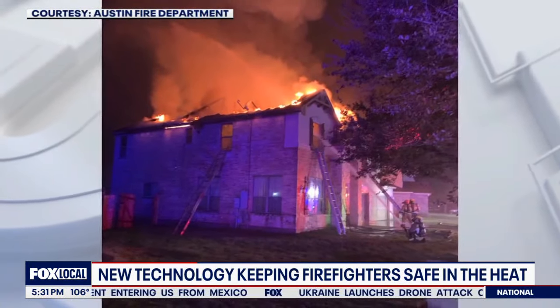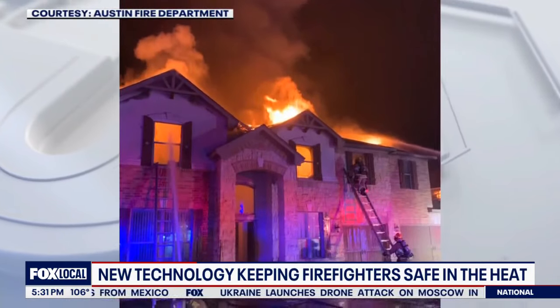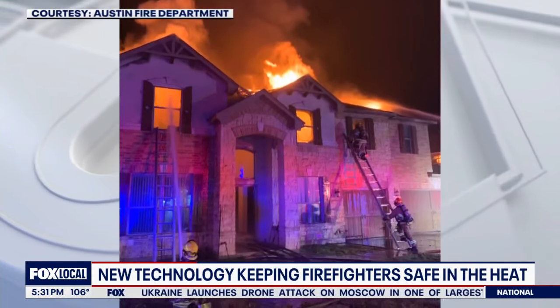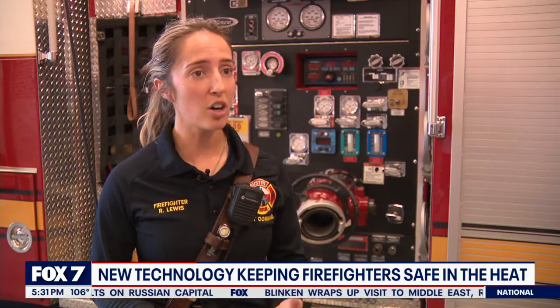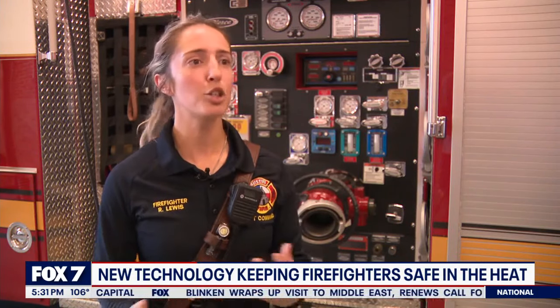That's something that could have turned into an easy line-of-duty death. But with the pack tracker and the heads-up display, that firefighter was able to see how much air they had left and how much time they had to function. That provides a sense of calm and management for all of our fire chiefs — being able to find that person, know where they are, know how much air they have. That's huge. That's life-changing.